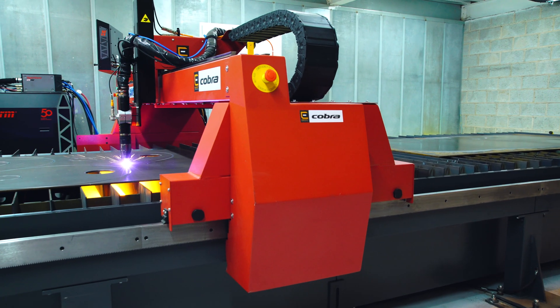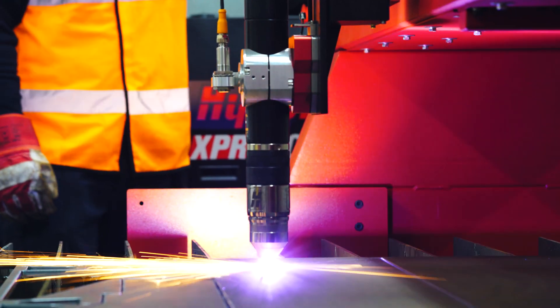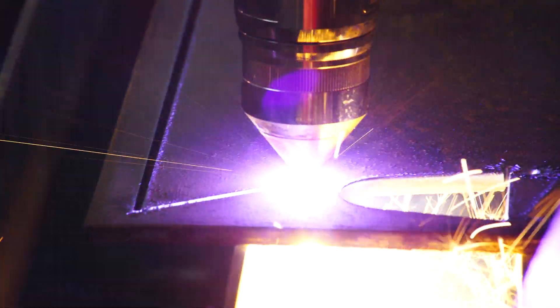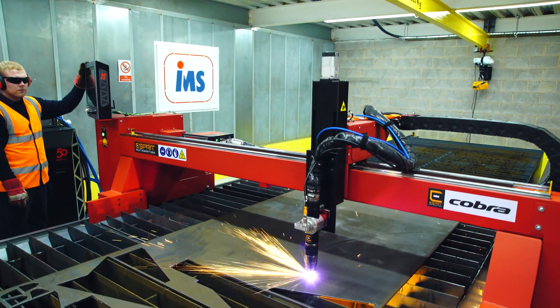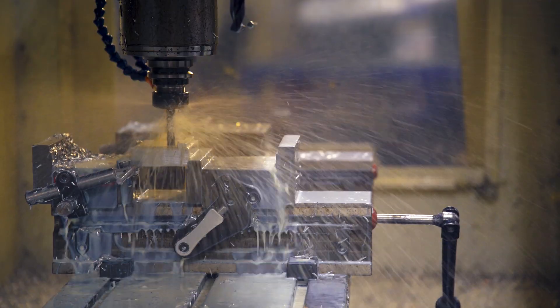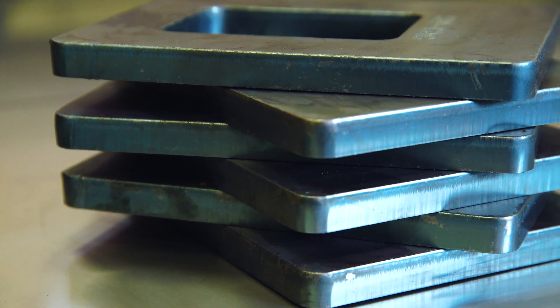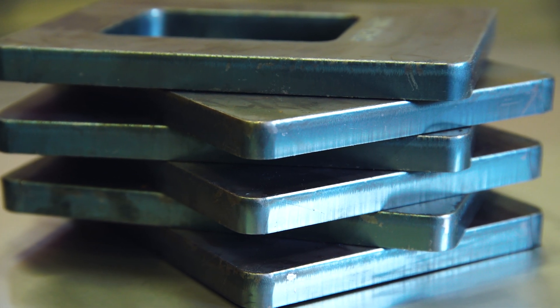We got down to a list of three suppliers and then started comparing the costs of the machine, the cost of the consumables, the lifetime expectancy of the consumables, and what support they could offer. We went and visited both in their factories and looked at the quality of the parts they did for us as trials. Based on that we concluded S3 gave us the best options.